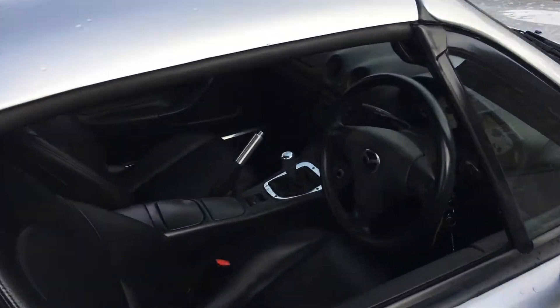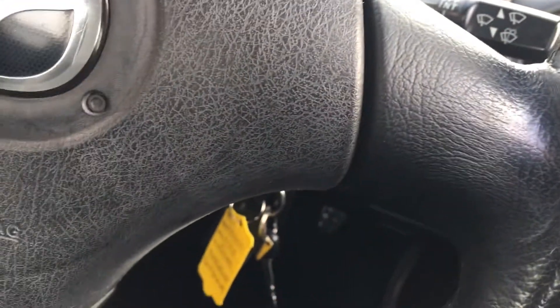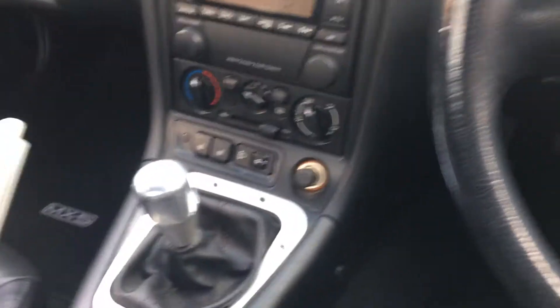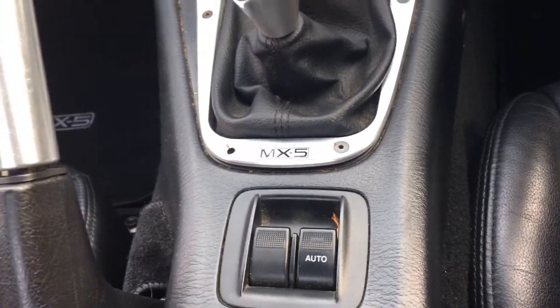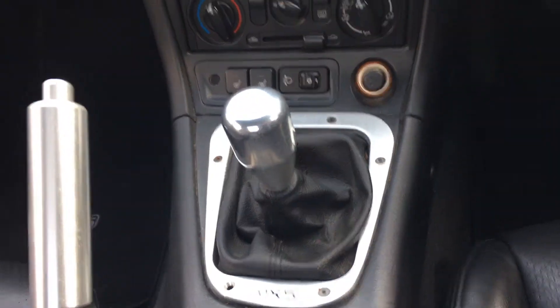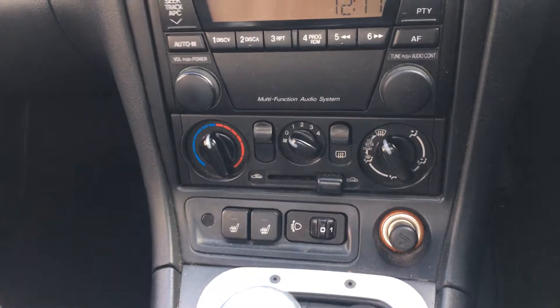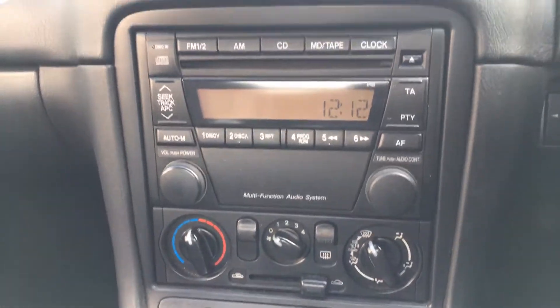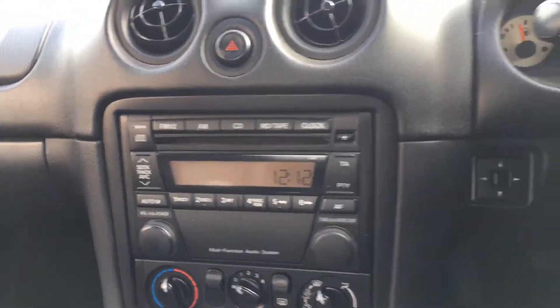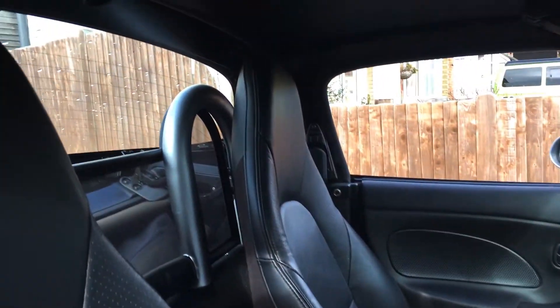Coming inside you can see we have front and rear fog lights, two keys, and in the centre we have electric windows, a six-speed gearbox, heated seats, adjustable headlights, all your heating controls, and the radio CD. We also have full leather upholstery, and you can see the soft top in the back there.